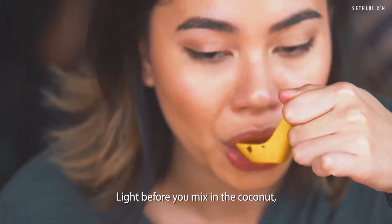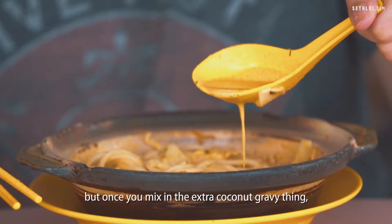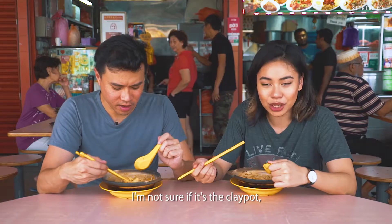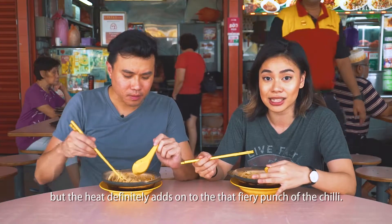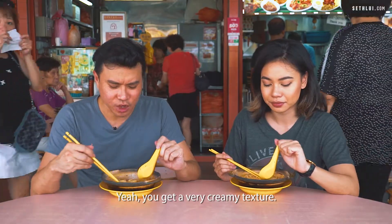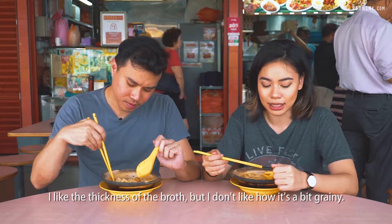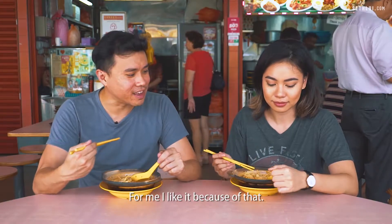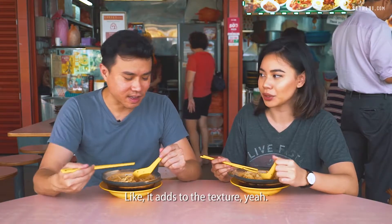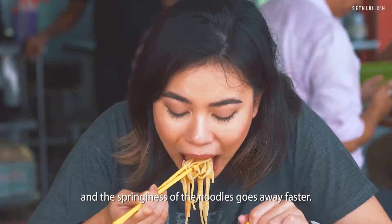Before you mix in the coconut it's light, but once you mix in the extra coconut gravy it becomes a lot heavier. I'm not sure if it's the clay pot, but the heat definitely adds on to that fiery punch to the chilli. You get a very creamy texture — it's very rich. I like the thickness of the broth but I don't like how it's a bit grainy. For me, the minced shrimp adds to the texture. The clay pot keeps it hot for longer, but the springiness of the noodles goes away faster.